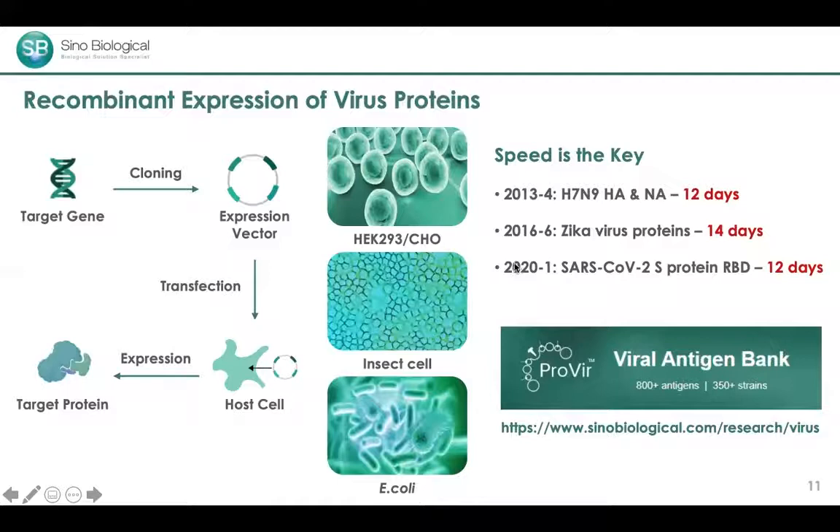Because of our robust platform, we have created viral proteins from many different viruses. We call this viral antigen bank ProBi — a collection of over 800 proteins, ELISA kits, and antibodies against over 350 different viruses. If you're interested, you can find more information on our web page.